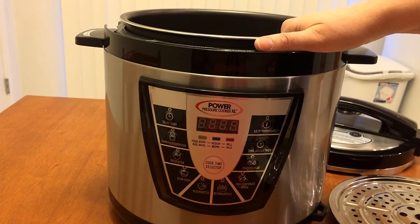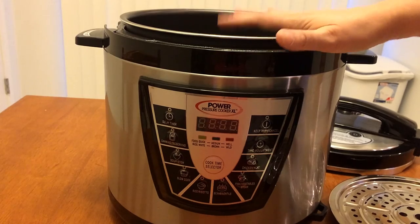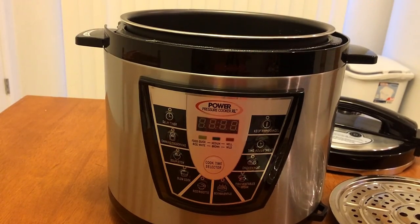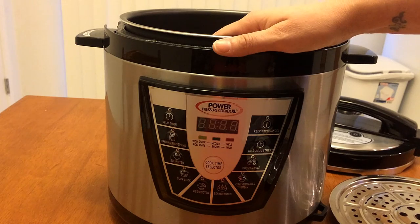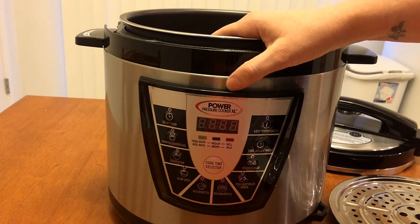One consistent thing I've read in reviews — though I haven't experienced it personally — is that ordering through their website involves very slow, expensive shipping and unhelpful customer service. I have not had to call customer service for anything, so I can't speak to it firsthand.